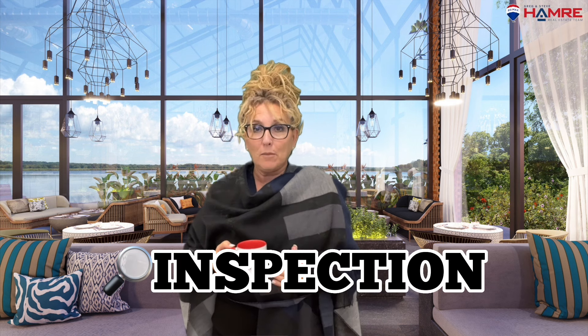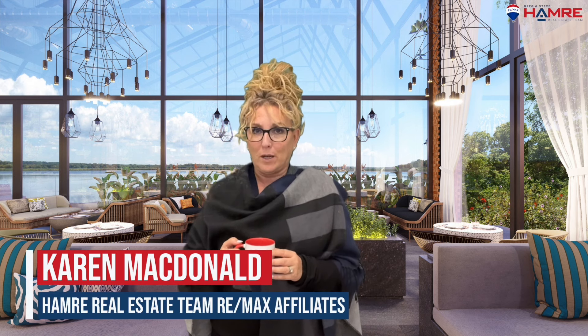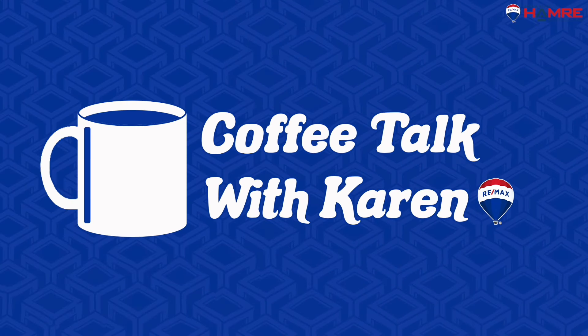You have a conditional offer and one of the conditions includes an inspection — what does that mean for a seller? How does the seller prepare for the home inspection? Karen McDonald here from the Hammer Real Estate team at RE/MAX Affiliates in Ottawa. It's Coffee Talk with Karen.